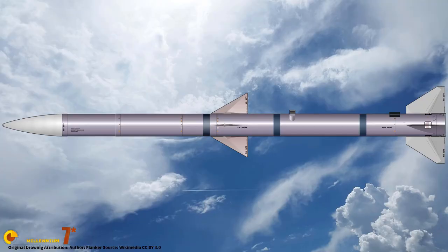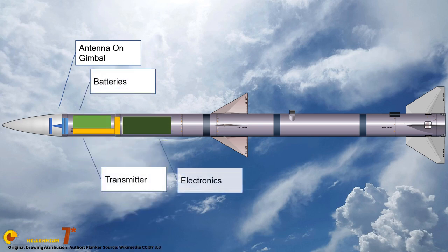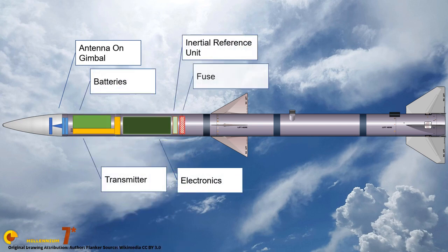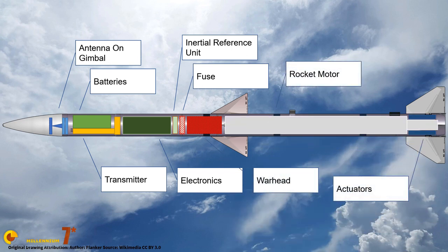The guidance section houses an active X-band high-power radar seeker, which is used for terminal guidance. The radar antenna is a mobile antenna, mechanically actuated and mounted on a gimbal. Navigation, autopilot, radar, data link, fusing, sequencing, and self-test — all these functions are handled by a single microprocessor clocked at 30 MHz.